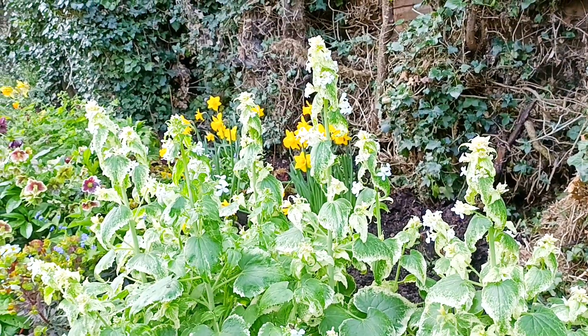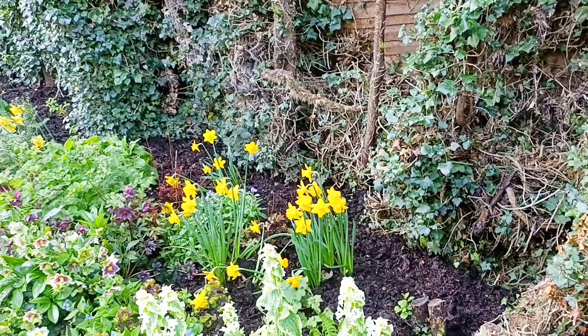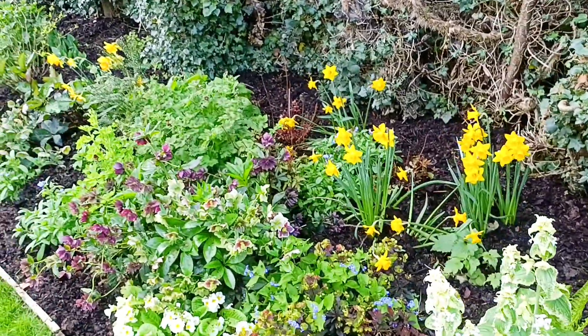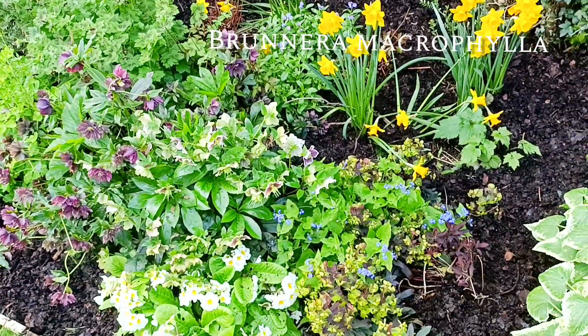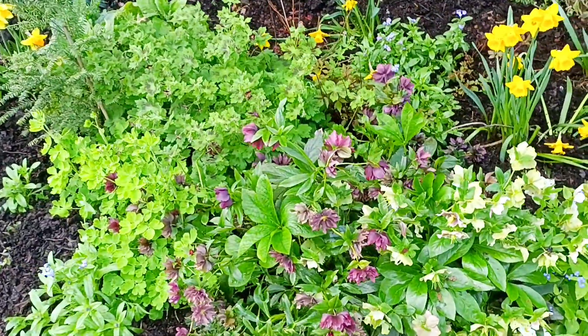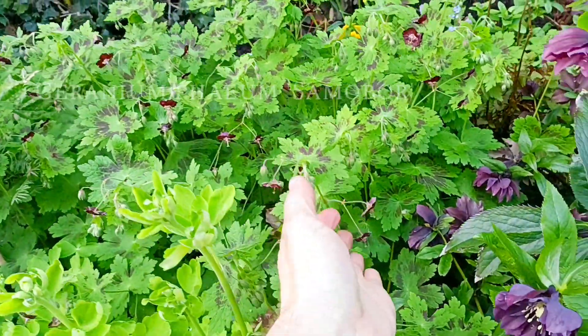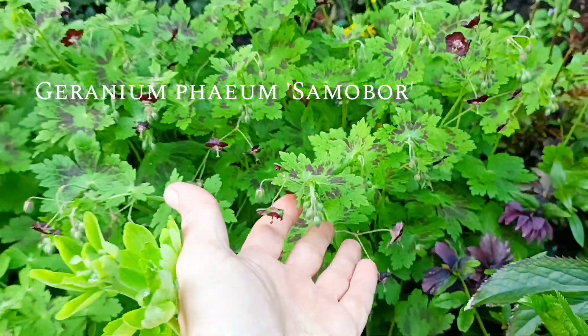Sad thing is these will go to seed and be finished very soon. There's the daffodils there, more cyclamen, we've got some Brunnera with blue flowers — ordinary variety. Now we have here more hellebores, this is a geranium — look at the little flowers and the leaves, they're always attractive.